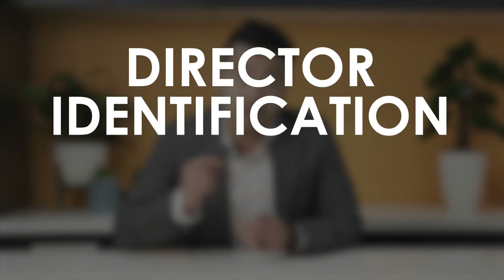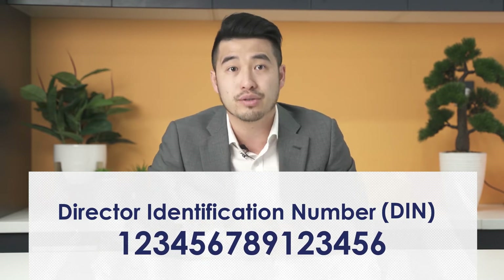This is in the form of a director identification number system. A director identification number is a unique 15-digit number that will be given to all directors or persons who intend to become directors. This is kind of similar to the Australian business number system, but one for directors. Once the Australian Business Registry Services has verified a director's identity, they will be issued the ID number and it will be used to trace the director's relationship to companies.